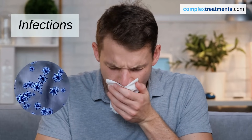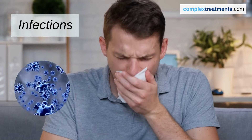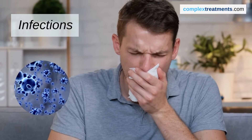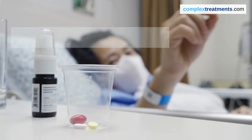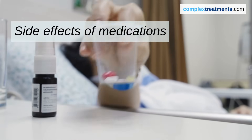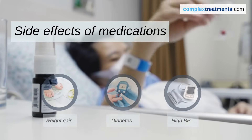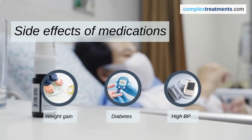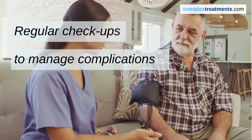Because you'll need to take medications to suppress your immune system, you might be more vulnerable to infections, so it's essential to follow your doctor's advice on infection prevention. The medications taken after a transplant can also have side effects such as weight gain, diabetes, and high blood pressure, making regular checkups crucial to monitor and manage these effects.